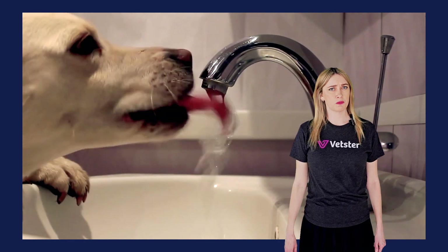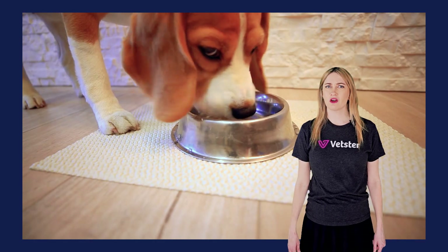Are you noticing your dog drinking more water than usual, losing weight, or acting pickier about their food? These can be signs of kidney disease, which is more common in dogs than you might think.